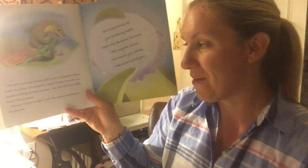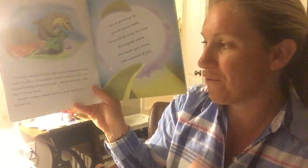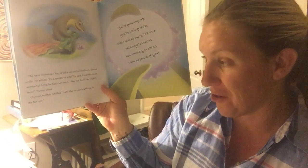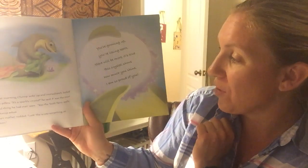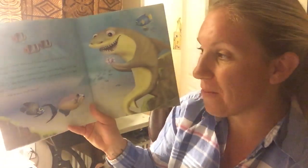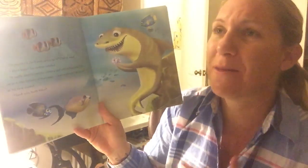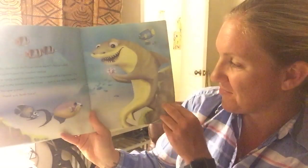The next morning, Chomp woke up and immediately looked under his pillow. "It's a sparkly crystal!" he said. It was the most wonderful thing he had ever seen. "Was the Tooth Fairy really here?" Chomp asked. And Chomp's mother nodded. "Look, she wrote something on the bottom: 'You're growing up. You're losing teeth. There will be more. It's true. And this crystal shows how much you shine. I am so proud of you.'" "Do you think she'll ever come back?" Chomp asked. "I don't know," his mother replied. "It really doesn't matter, though," Chomp said with a big smile. "She came to the bottom of the ocean just to see me." He looked at his new crystal. "Thank you, Tooth Fairy." The end.